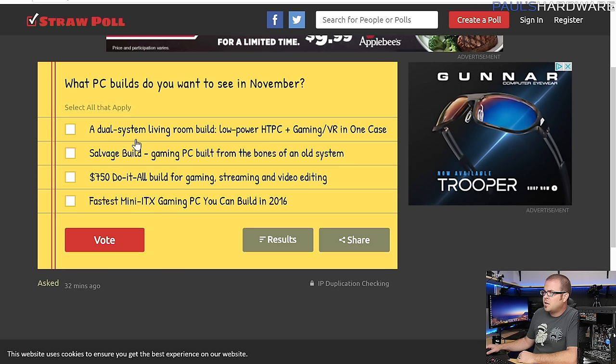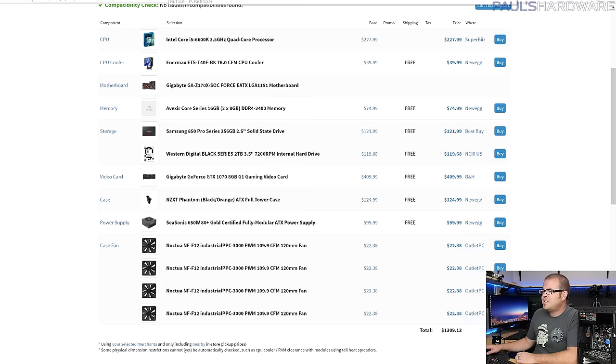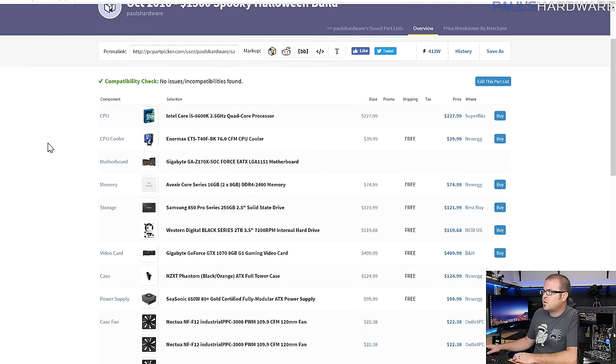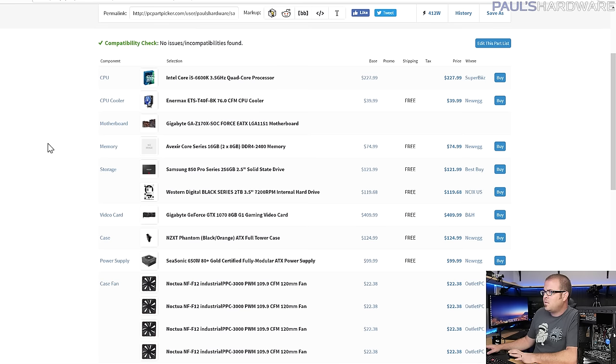Be sure to vote for next month's builds: options include a dual-system living room build, a salvage build from the bones of an old system, a $750 build, or a fastest mini-ITX build. Let's dive into the actual builds for this month. I use PC Part Picker for these — links to the full lists are in the description.